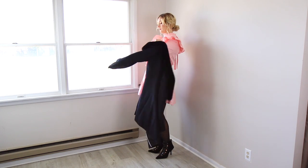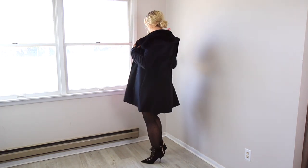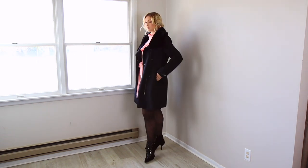To finish off the look and make it perfect for winter, I added my black fur-collared coat. I love this coat because I don't have to give up any warmth for this outfit to be stylish and fun to wear.